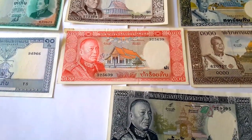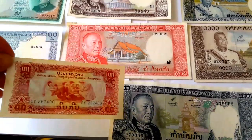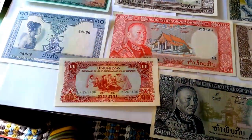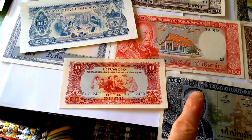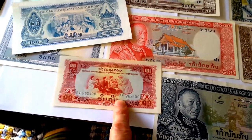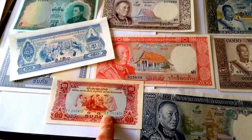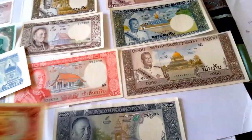These were replaced in 1975 with the Pathet Lao kip, which has the typical communist design. 20 Kingdom of Lao kip equals 1 Pathet Lao kip. So this 10 kip is equivalent to 200 Lao kip, which is this one here. That was the exchange rate.